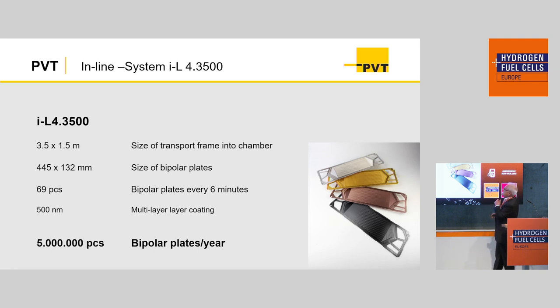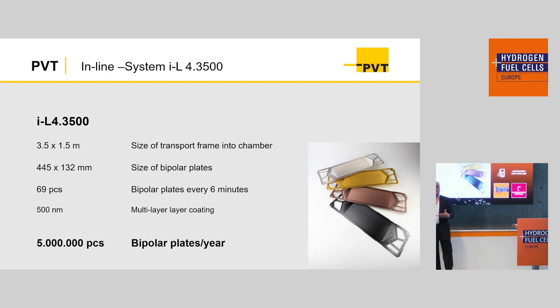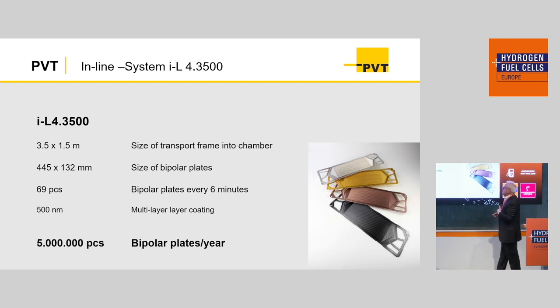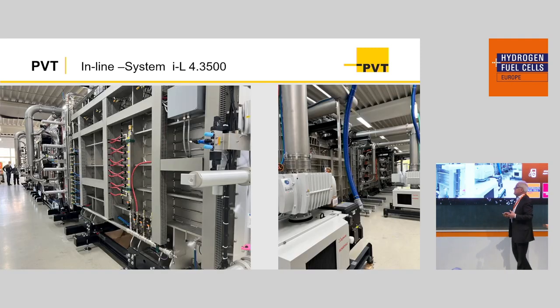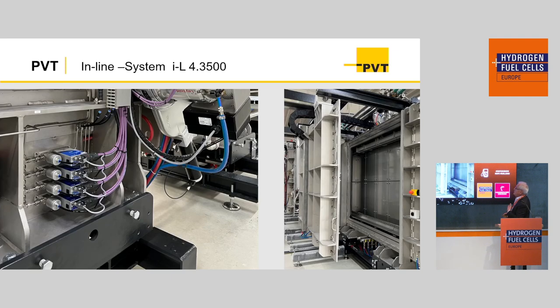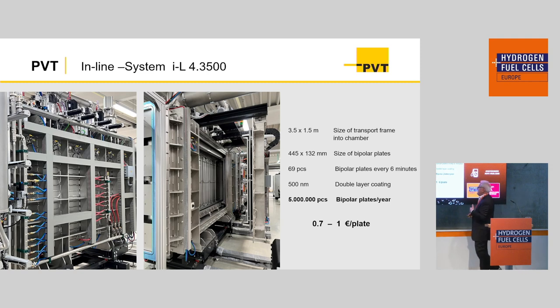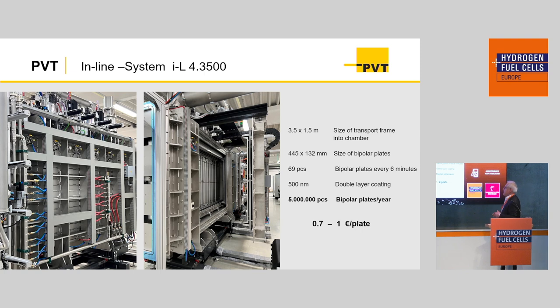In the larger system, the frame is 3.5 meters long and 1.5 meters high. We can put 69 bipolar plates on a frame, and a coated frame leaves the system every six minutes. The coating thickness is typically in the range of 200 nanometers to 1 micron, and we can do approximately 5 million parts per year. The system is fully automatic, and we are able to coat plates down to 0.7 euros for the size mentioned — 500 by 150 millimeters.